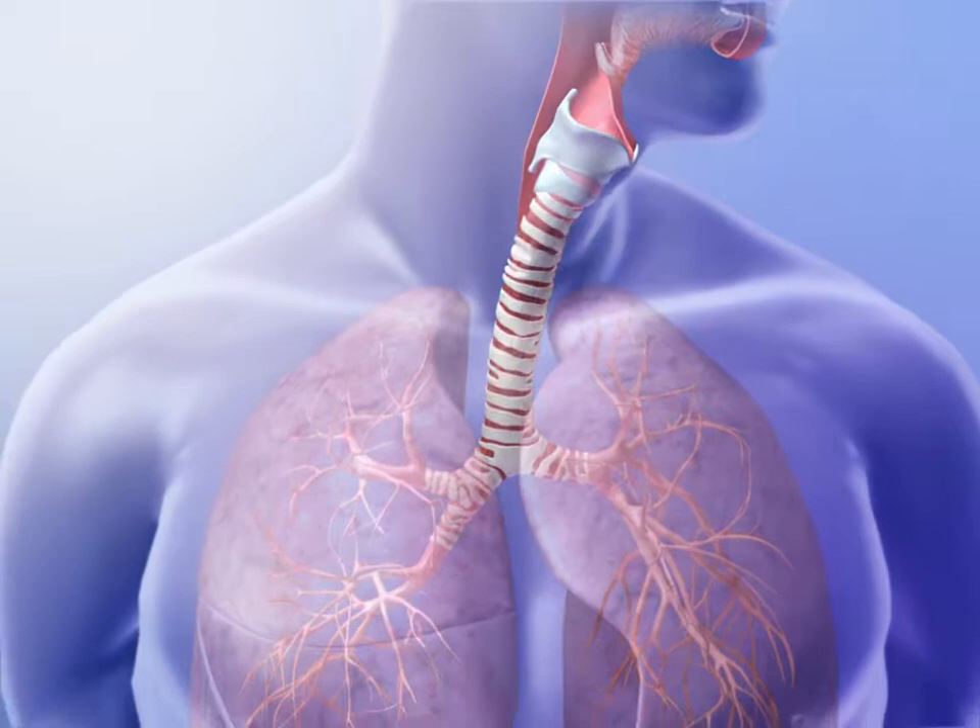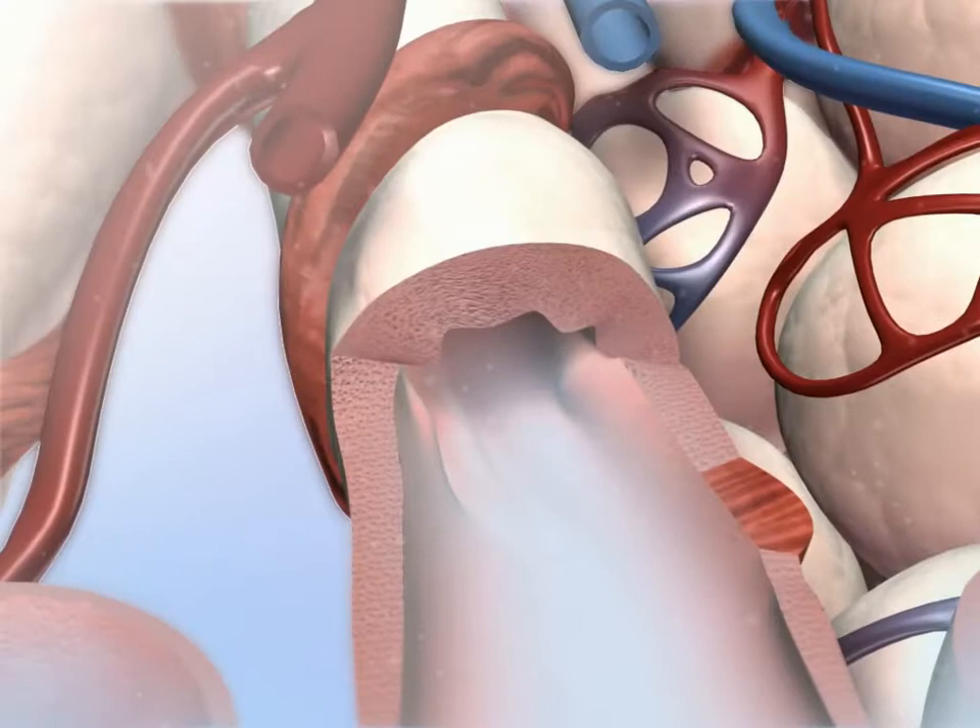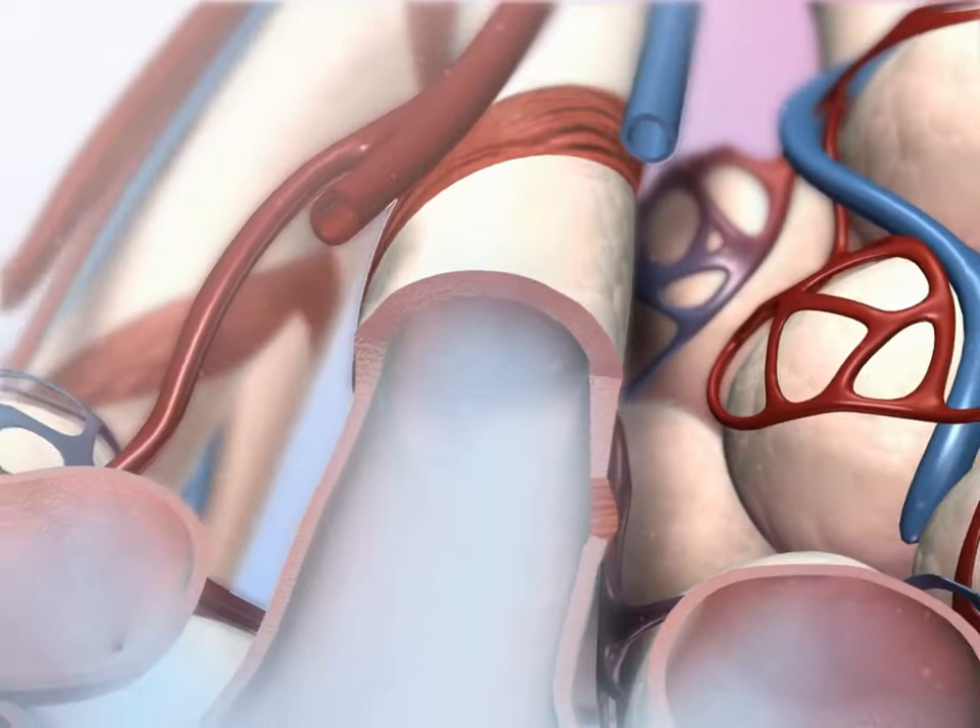The trachea divides into the bronchi and bronchioles in the lungs. Relaxation of smooth muscle in the bronchioles during exercise causes them to dilate. This bronchodilation allows greater ventilation. Allergic reactions and histamines cause the opposite effect, known as bronchoconstriction.